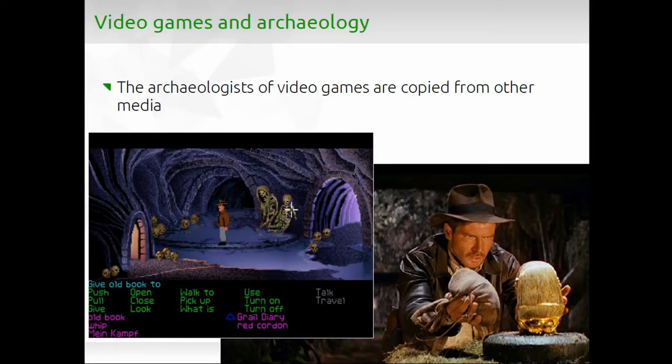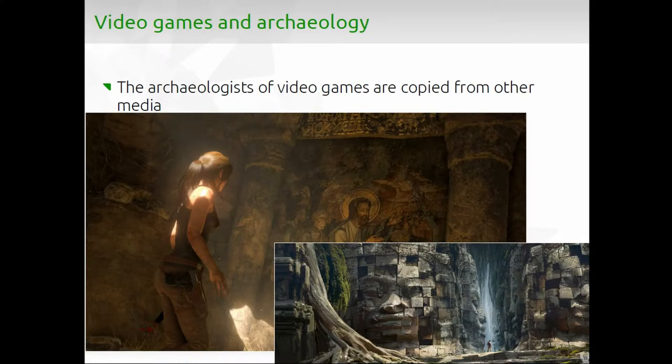If you take a look at archaeology in video games, usually what you have is a copy of the stereotypes you see in other media, such as the classic ones in the Indiana Jones franchise. Then you have archaeologists in video games like Tomb Raider or the Uncharted franchise — really big franchises that use the same tropes about archaeology and archaeologists. That's the vision you get of archaeology in mainstream video games.